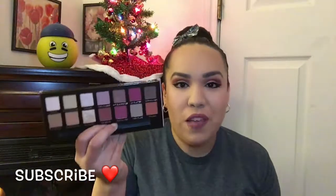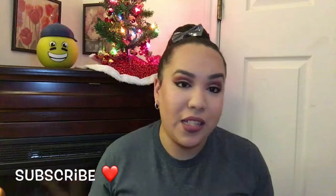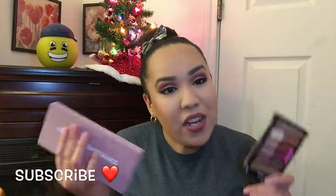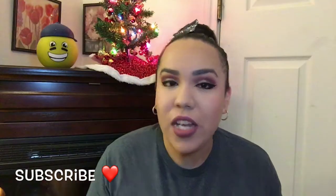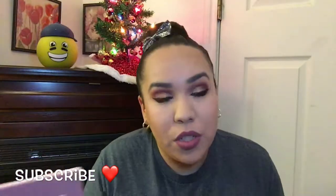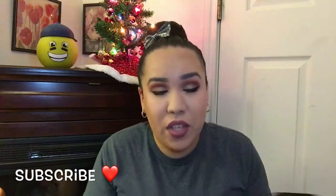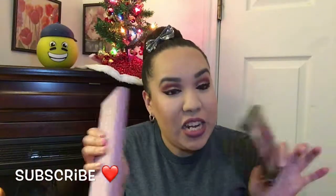Of course, you're going to get more with the Anastasia Beverly Hills Palette than the Wet n Wild Palette. But if you want to hear my honest thoughts about these two and which one works better, just keep on watching — and also how to create this look. Whether you have this one or this one, it doesn't matter. You can still get the same amazing look just using this palette. There's nothing much of a difference.